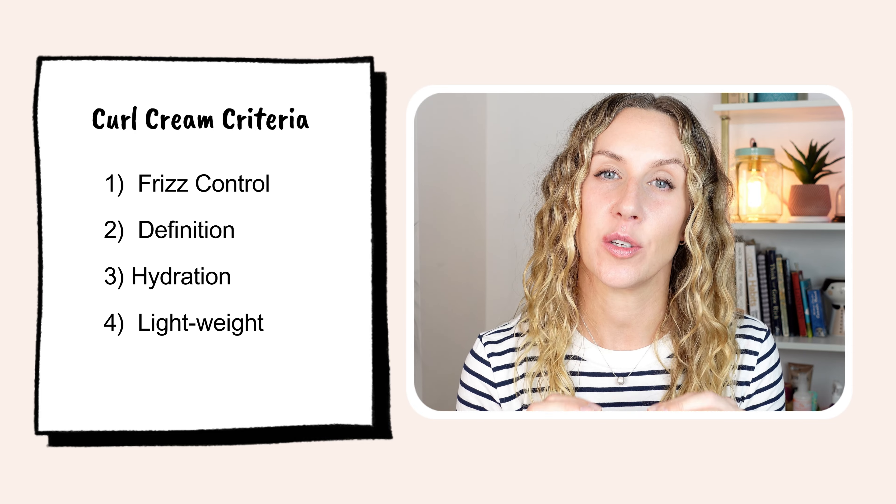Number one: frizz control. They are both my winners — I can't pick. I think they have both done an equally good job at controlling frizz. From when my hair was still wet as I was scrunching and pulsing while drying, and even now, the frizz is so comparable I really cannot pick a winner. For the first category, they both win.